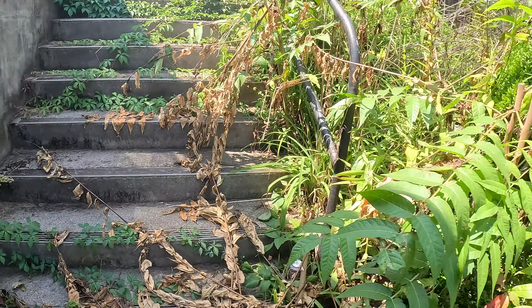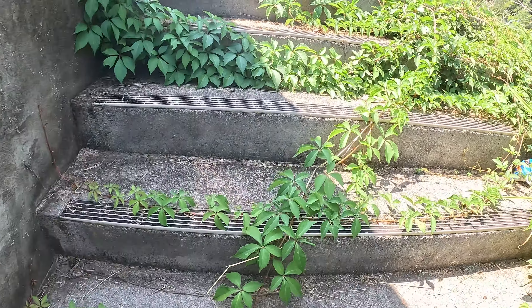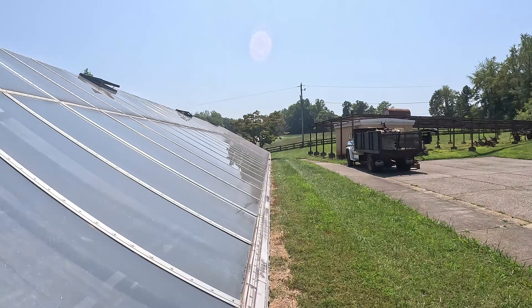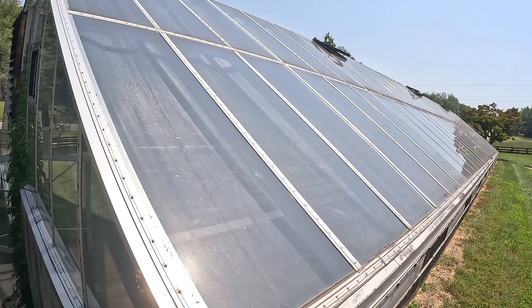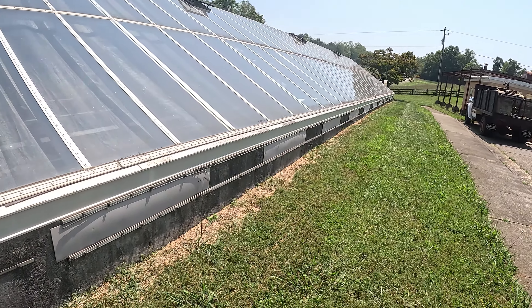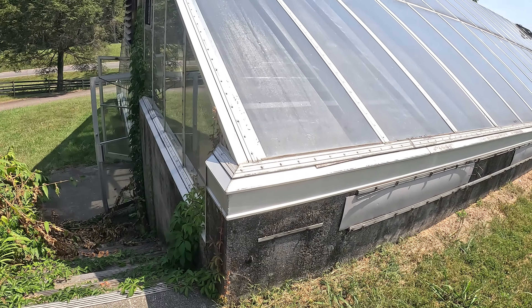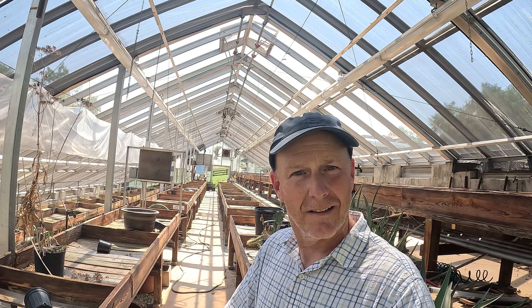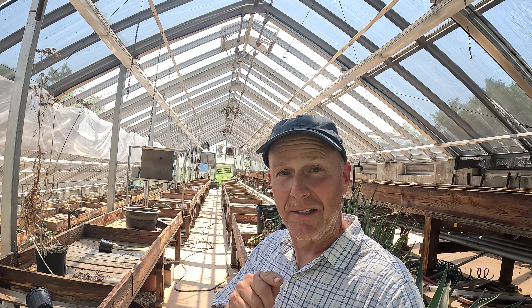Beautiful boxwoods. Not as much glass over here. Built into the bank — that's what makes this thing cool. Hey, if you know where I am or if you've ever been here, let me know in the comments below. This is really really cool.